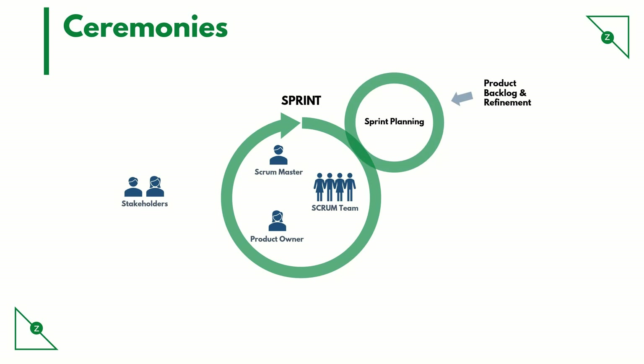How would the team know how many stories they can pick up for the sprint? We will look at it in detail when we discuss sprint planning.